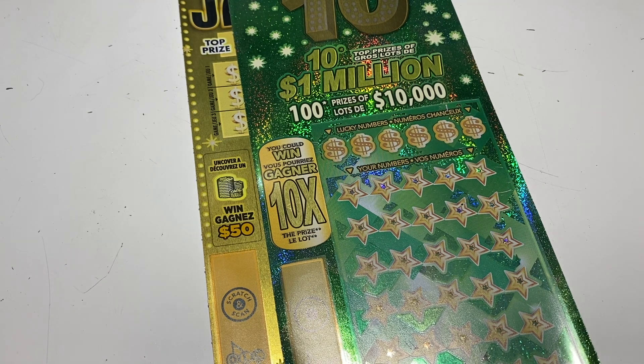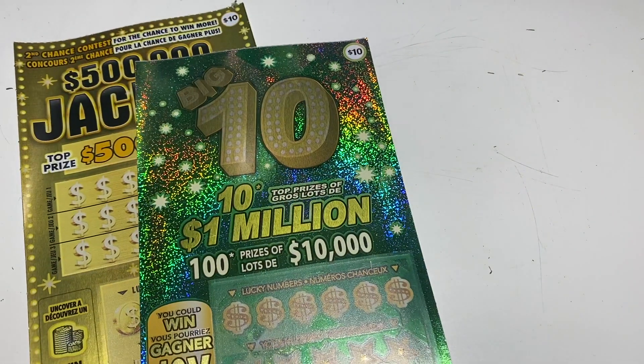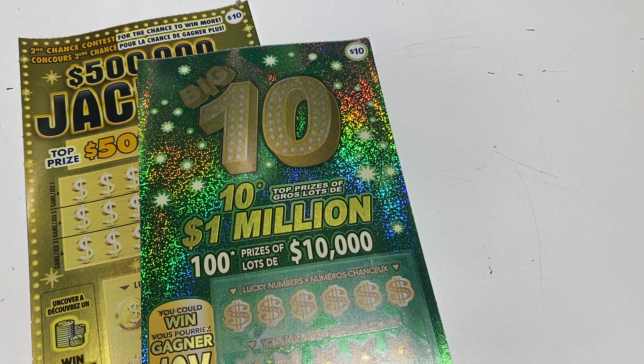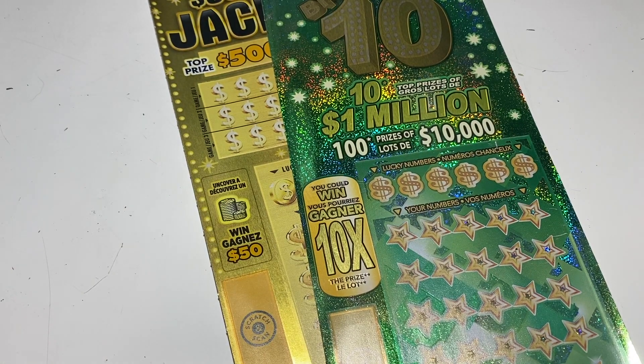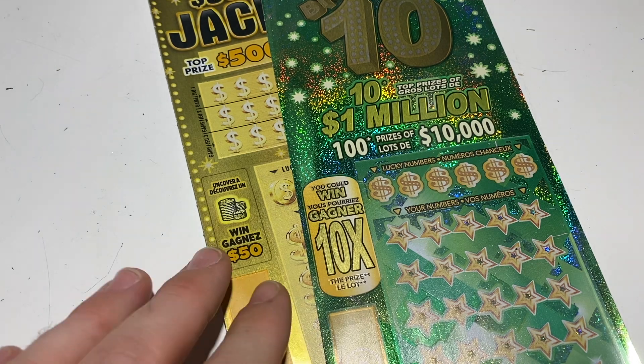Hey everyone, it's Brian with Brontide Lotto. Hope you're having a great night. Thank you for stopping by and for watching this evening. We have a $20 session — one of the big 10 $10 tickets and a $10 jackpot ticket. They were the last two in the pull thing at the store, so I thought, you know what, I'll get them and make a quick little video.